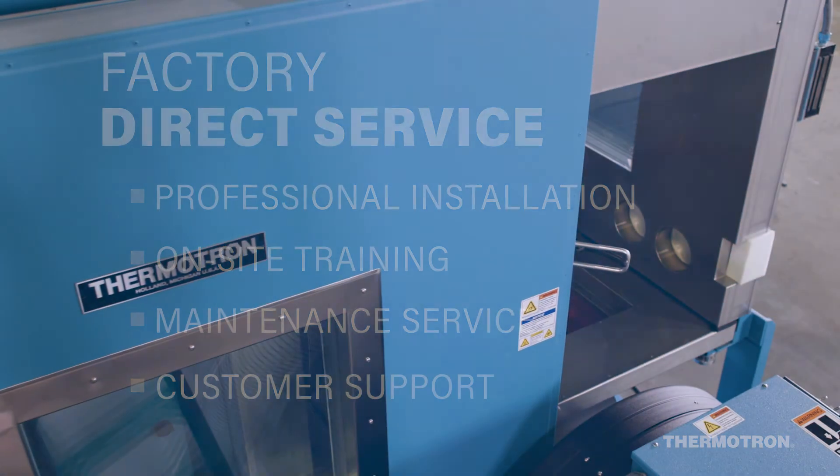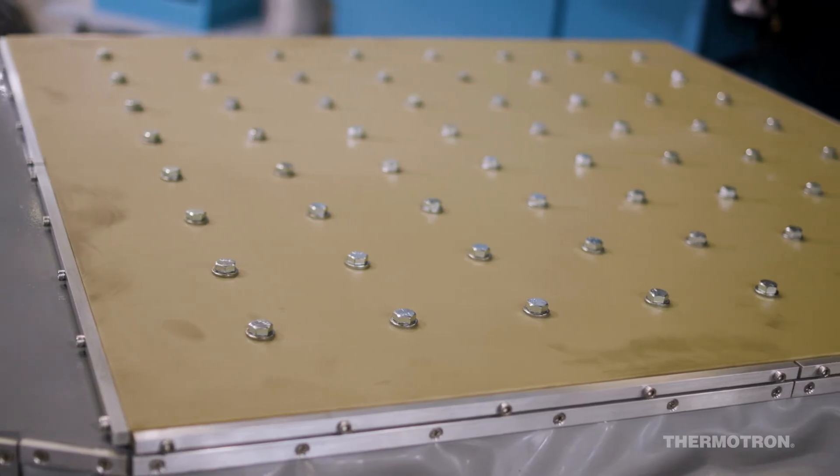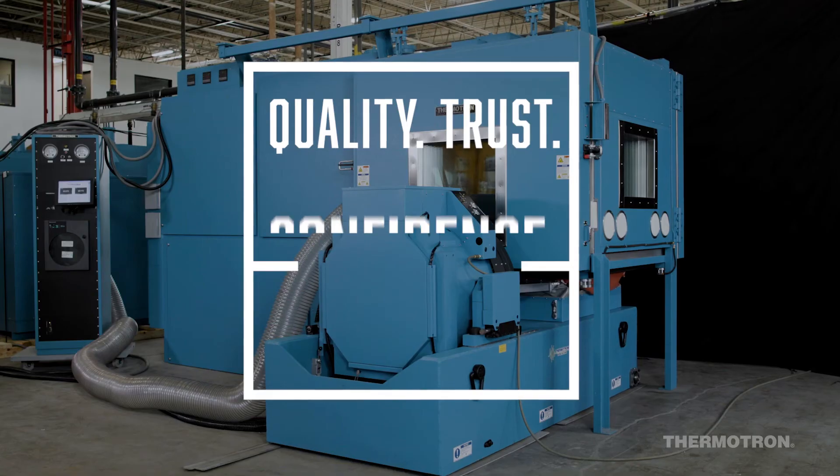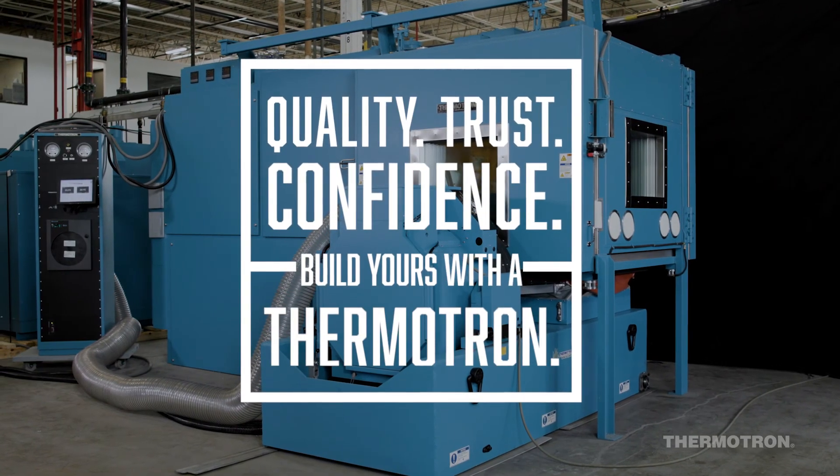When you need to know whether your products will stand the test of time, rely on proven test equipment from Thermotron. Quality. Trust. Confidence. Build yours with Thermotron.